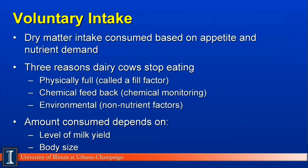The amount of feed consumed by the animal, by and large, is dependent on the level of milk yield in dairy cows and their body size.